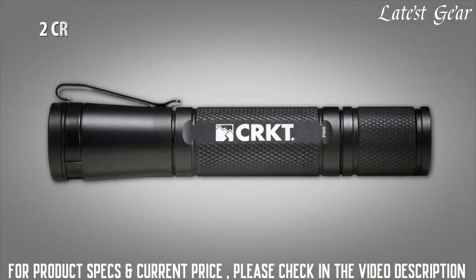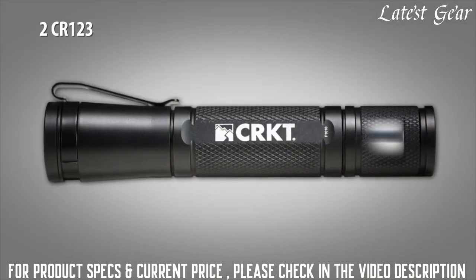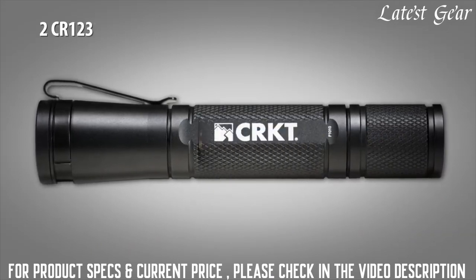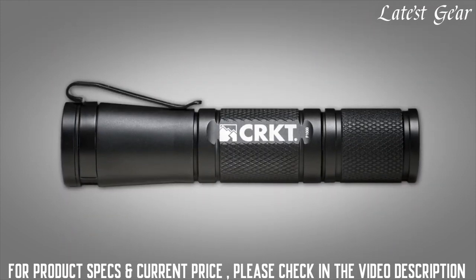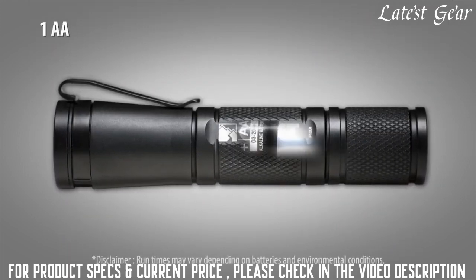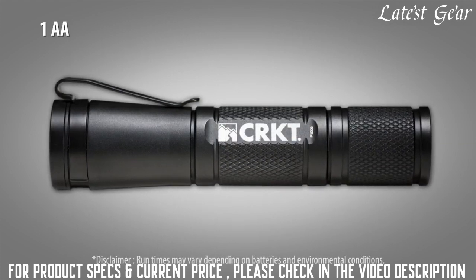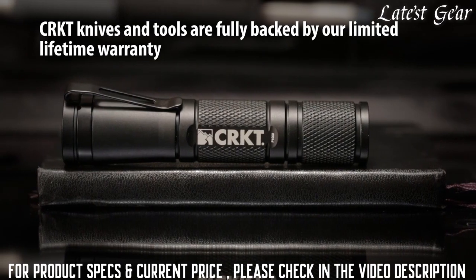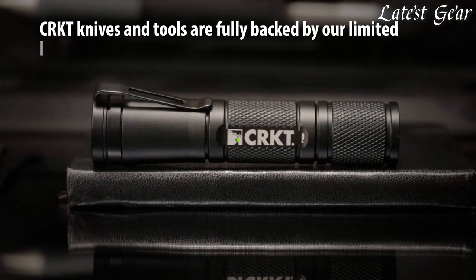The tactical applications light uses two CR123 lithium batteries and is rated at 320 lumens on high, 75 on medium, and 10 on low. The personal defense light uses one AA battery and is rated at 50 lumens on high, 10 on medium, and 3 on low. CRKT knives and tools are fully backed by our limited lifetime warranty.